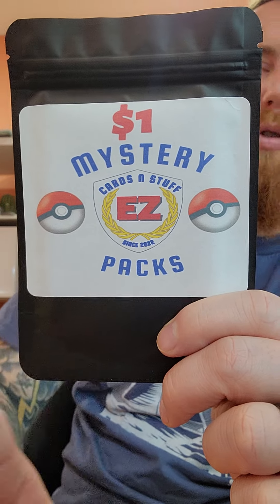Hello there, ladies and gentlemen. Welcome to some Pokemon card pack. This is a $1 mystery pack that I got as part of my deal. I kind of finagled my way into some mystery pack stuff.